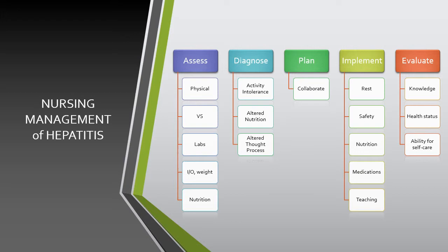Overall, management of the patient with hepatitis should include a thorough assessment: physical exam, vital signs, labs, intake and output, daily weights, and nutrition management. Common nursing diagnoses include activity intolerance, altered nutrition, and altered thought process — placing patients at high risk for injury, falls, infection, and bleeding. The care plan should be collaborative with the patient, care partners, and healthcare team. Implement rest, safety, adequate nutrition, appropriate medications, and patient and family teaching. Evaluate knowledge, overall health status, improvement, and ability for self-care.